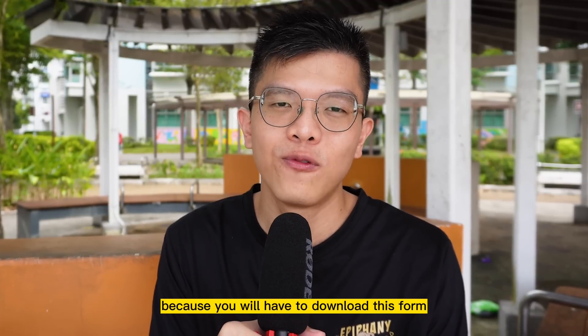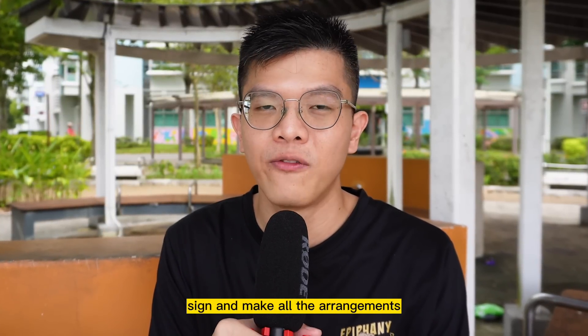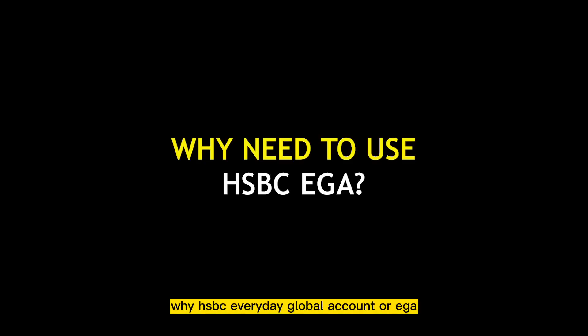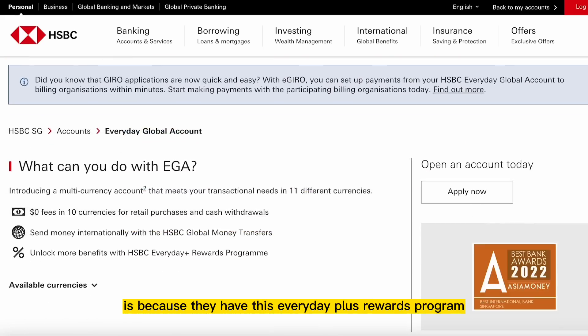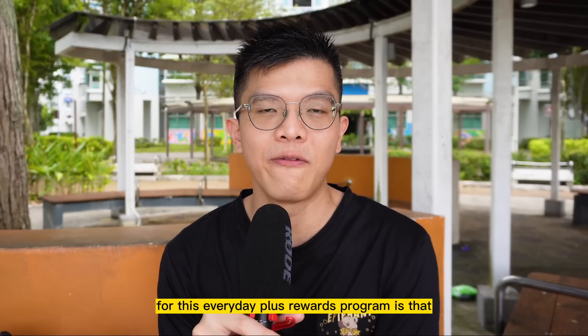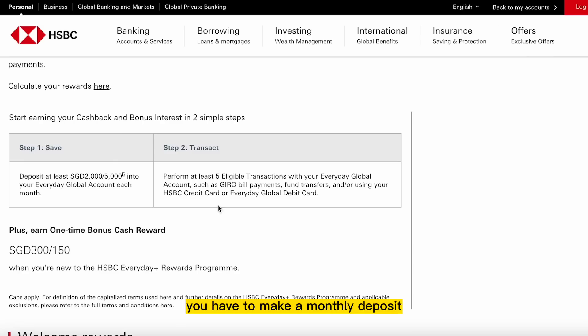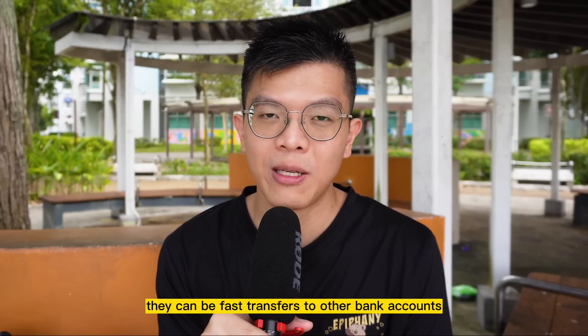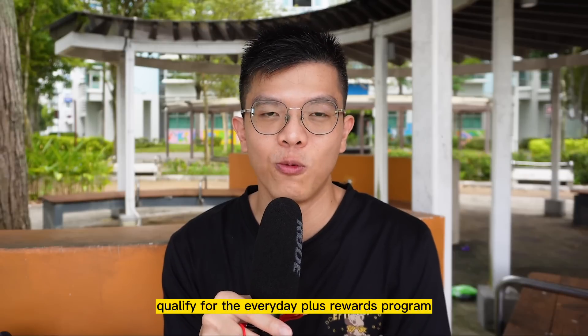You'll have to download the form, print it out, sign it, and make all the arrangements using your HSBC Everyday Global Account. The reason to use the HSBC EGA is their Everyday Plus Rewards Program, which grants 1% cashback on all GIRO bill payments including income tax. To qualify, you need to make a monthly deposit of at least $2,000 into the HSBC EGA plus make 5 transactions out of it — for example, 5 transfers of $1 each to other bank accounts.